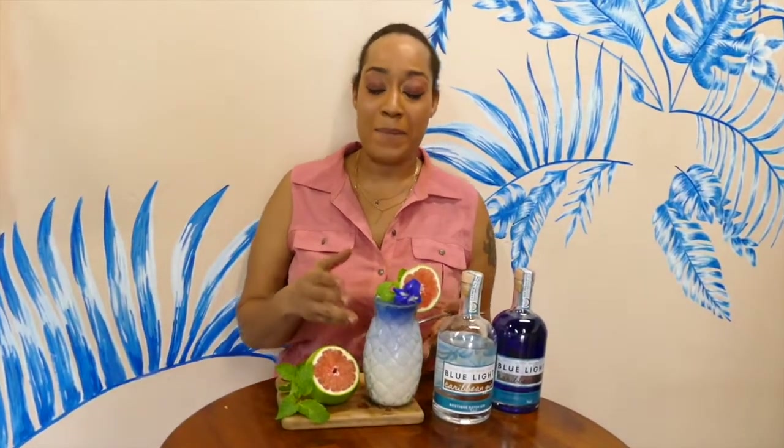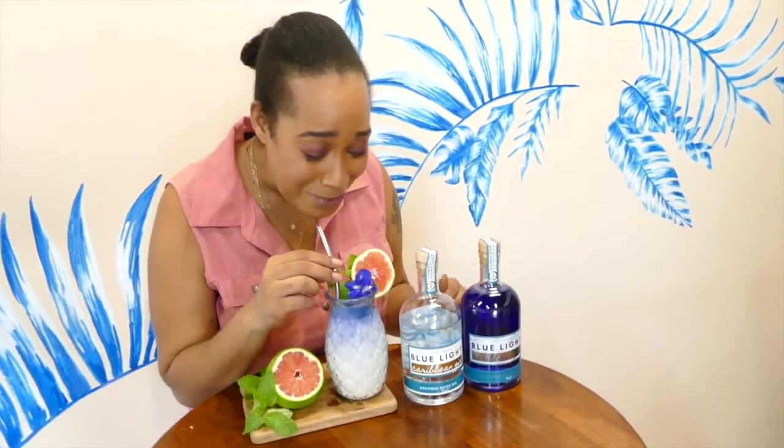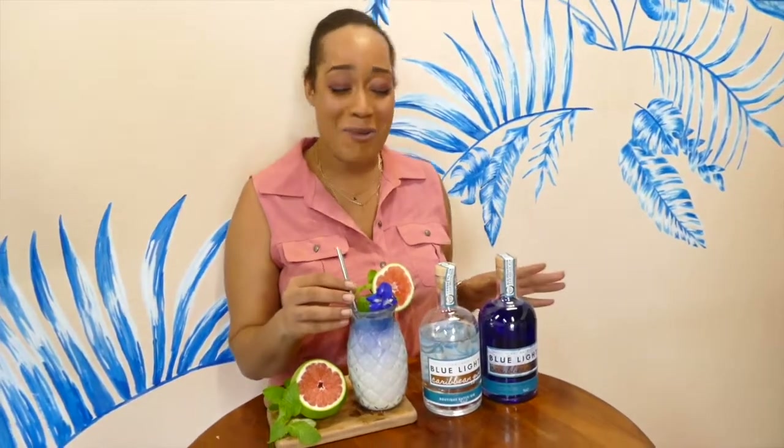Here is our beautiful, delicious Blue Lit Creamsicle! In this we have coconut cream, orange juice, and of course our wonderful Blue Light Caribbean Gin. Hmm, it's delicious — I was already going in for my second sip!